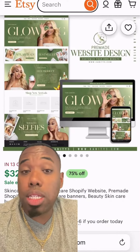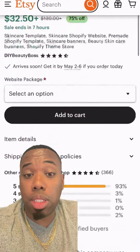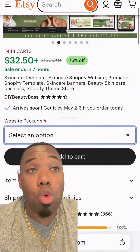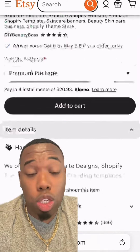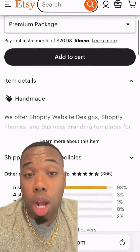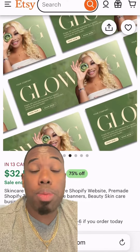Now, website — there are a lot of ways to build one. If you are selling any type of products, you need to be on Shopify. I don't want you on GoDaddy, I don't want you on Wix, I don't want you on Square. I want you on Shopify — it is geared towards sales and geared towards making money.